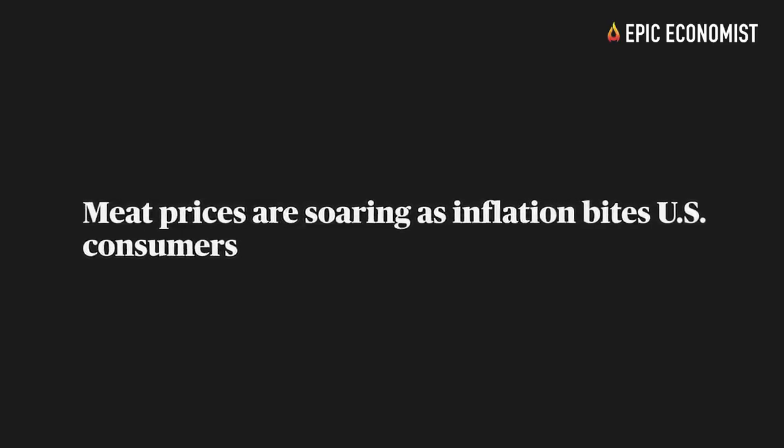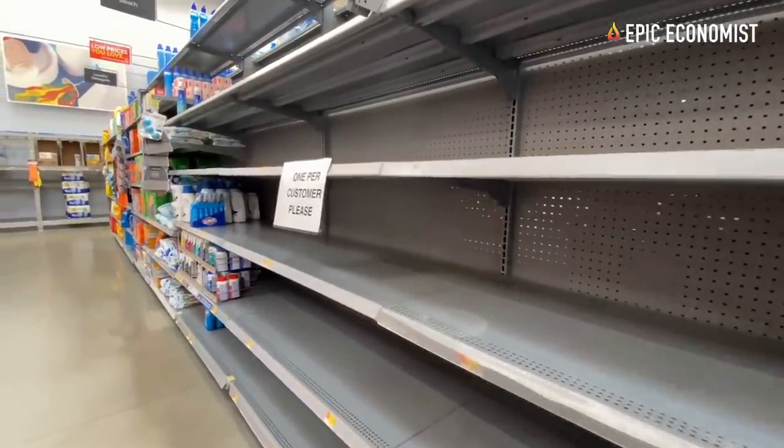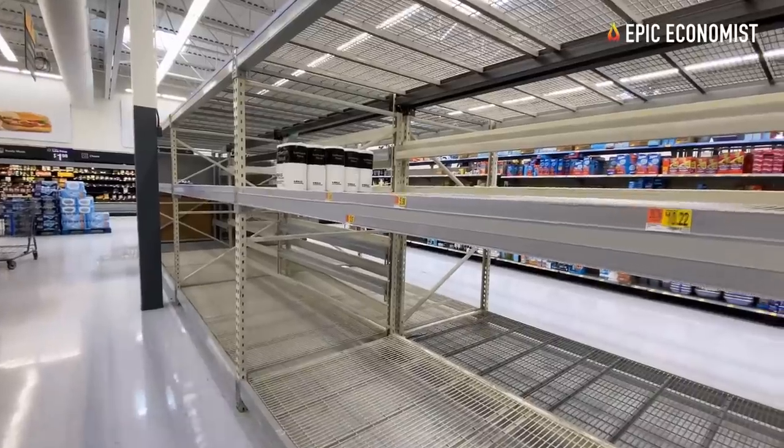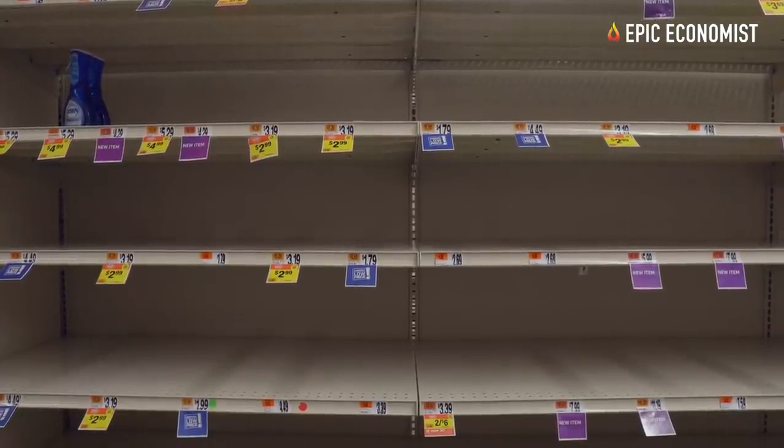It seems that empty shelves are becoming the new normal in this country, which means that now is the time to start stockpiling supplies before we don't find them anywhere anymore.